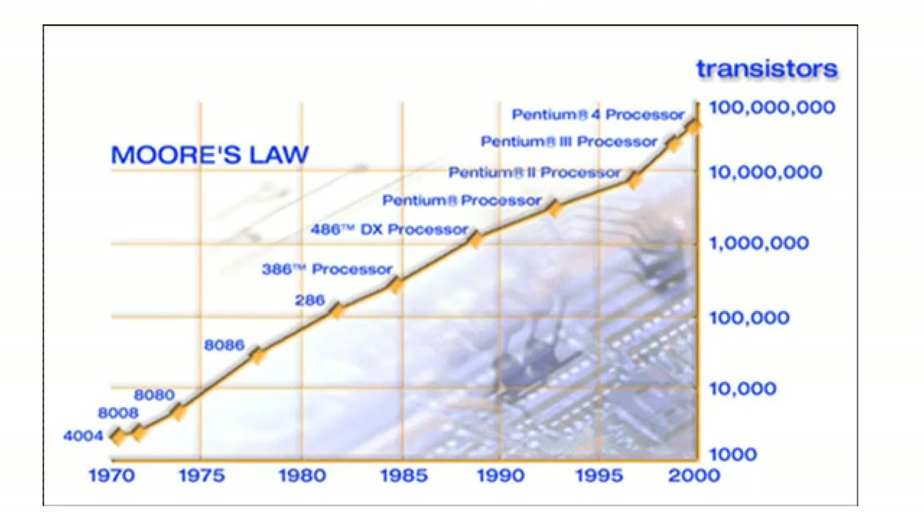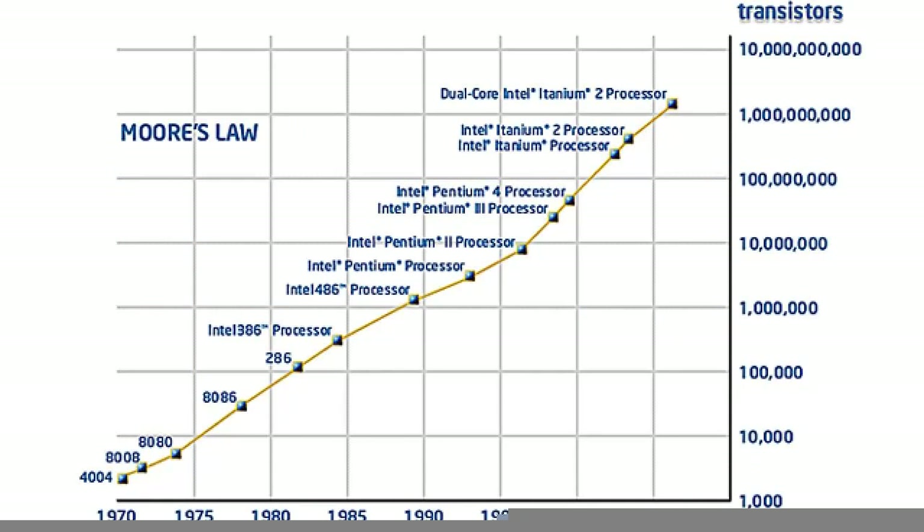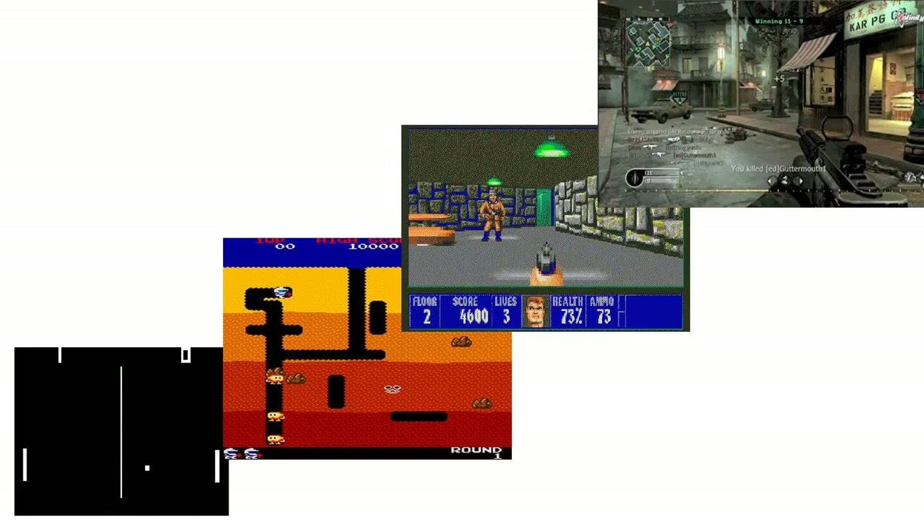Some of you may be familiar with Moore's Law. It states that the number of transistors that can be placed on an integrated circuit doubles approximately every two years. The power of logarithmic growth is really quite astounding — we've gone in 20 years from transistor counts in the thousands to counts in the billions. This is from incremental breakthroughs in technology, materials, and miniaturization. It's not a law really, it's just an uncanny observation.